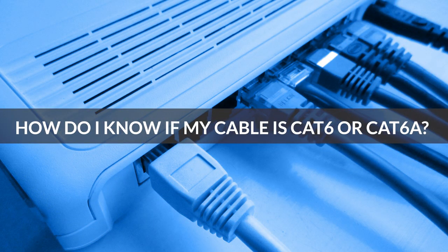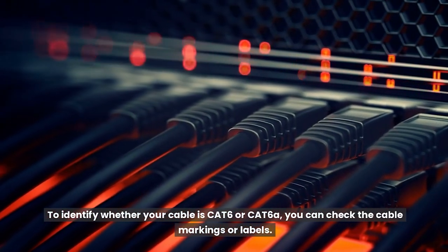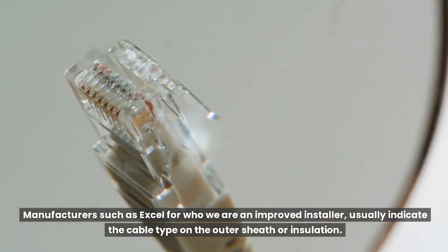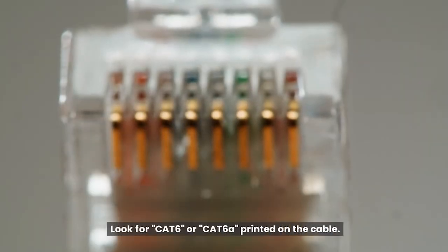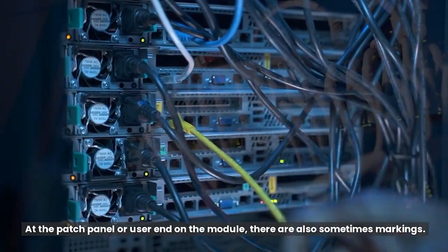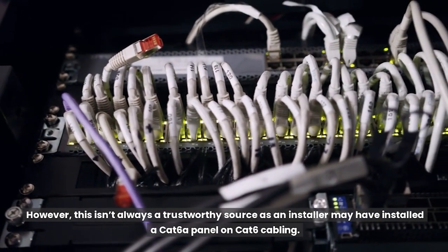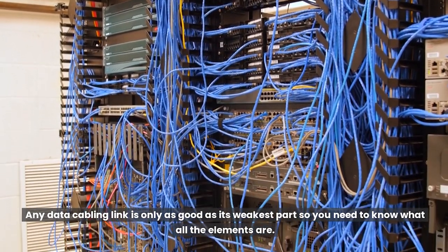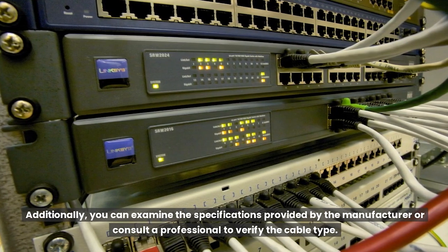How do I know if my cable is Cat6 or Cat6A? To identify whether your cable is Cat6 or Cat6A, you can check the cable markings or labels. Manufacturers such as Excel, for whom we are an approved installer, usually indicate the cable type on the outer sheath or insulation — look for Cat6 or Cat6A printed on the cable. At the patch panel or user end on the module, there are also sometimes markings. However, this isn't always a trustworthy source, as an installer may have installed a Cat6A panel on Cat6 cabling. Any data cabling link is only as good as its weakest part, so you need to know what all the elements are.